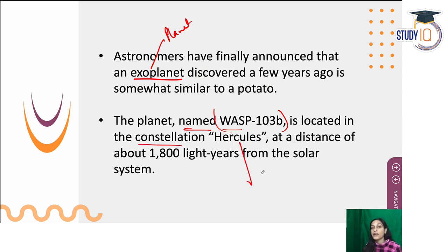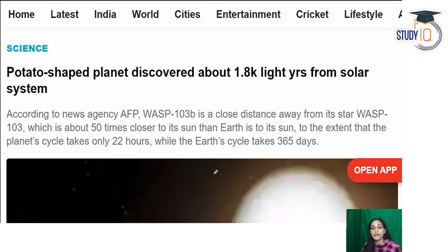Remember that WASP-103b is in the Hercules constellation and is located in our solar system's neighborhood at almost 1800 light years away. So when we say a distance of 1800 light years, what does that mean? A light year is the distance light travels in one year.